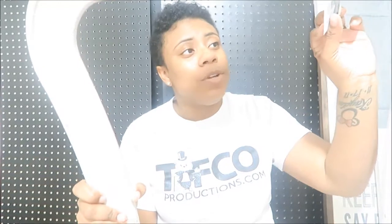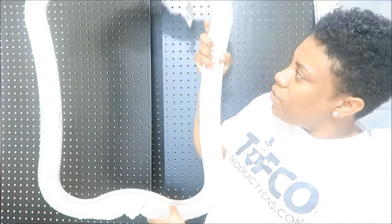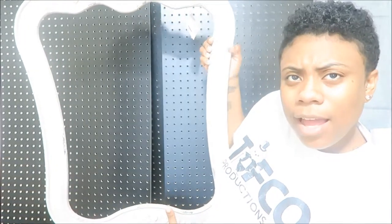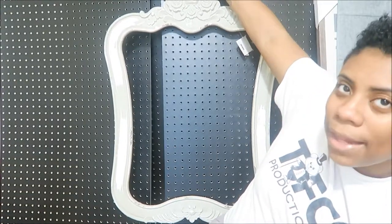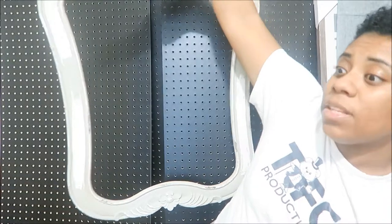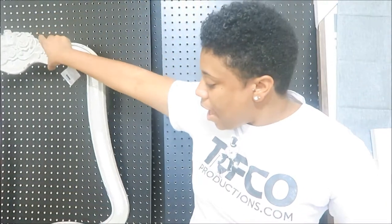This bigger piece from Michael's was originally $49.99, which is really expensive to me, but I got it for 40% off. It's like a shabby chic empty frame — gray with some white in it. I thought it went so well with my theme. I'm going to put this in my family room on one of the walls. My family room is really, really big with a lot of wall space, so these pieces aren't going to make it look packed.